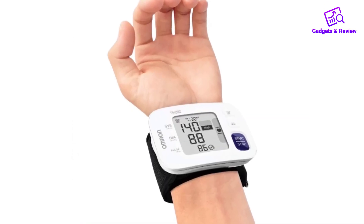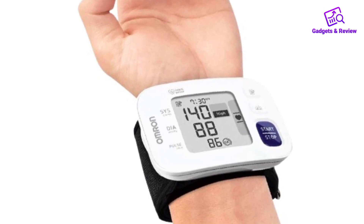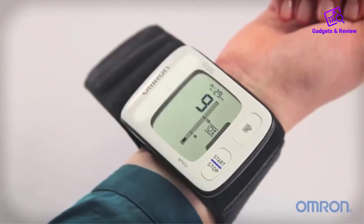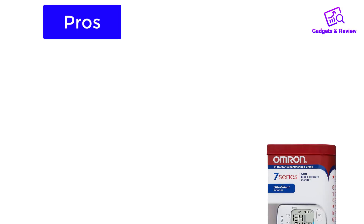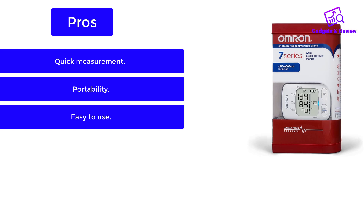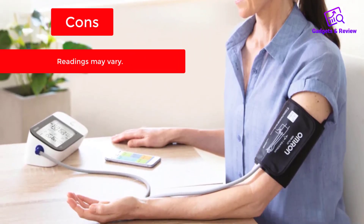This device saves up to 100 measurements with time and date. It has an adjustable cuff measuring 5¼ to 8½ inches in circumference and can be used by anyone at any place and time. Pros: quick measurement, portability, easy to use. Cons: readings may vary.